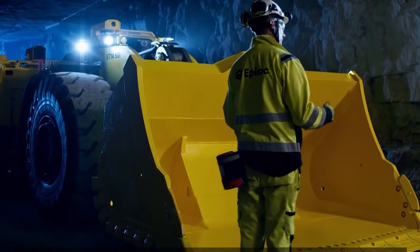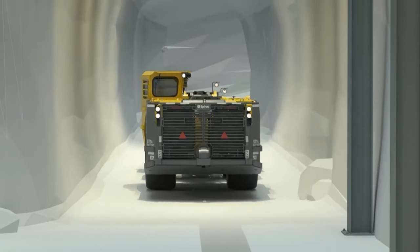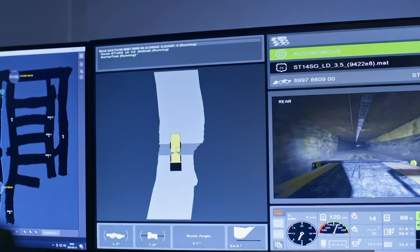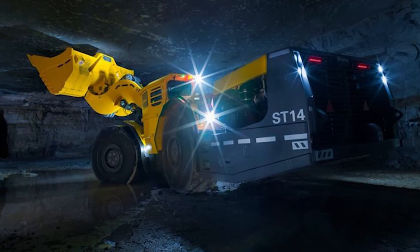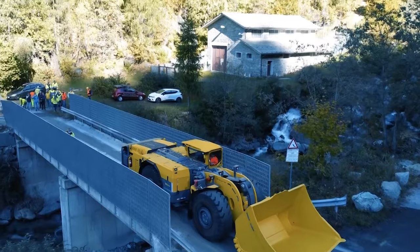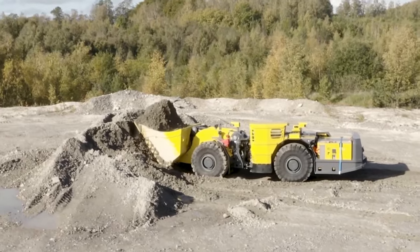Automation is at the heart of the Scooptram ST14's design. Equipped with Epiroc's market-leading sensor towers, the loader boasts improved system uptime by 10% compared to previous models. Epiroc's deep automation solutions allow for continued operation during critical phases such as blasting and venting blast fumes, offering an extra hour of productive load and haul per shift. The Scooptram ST14 SG is part of Epiroc's Smart and Green series, showcasing its commitment to environmentally friendly and technologically advanced mining solutions.